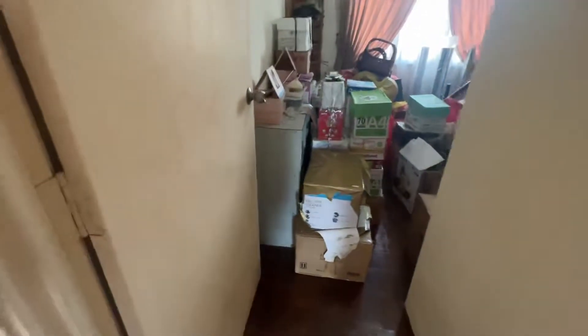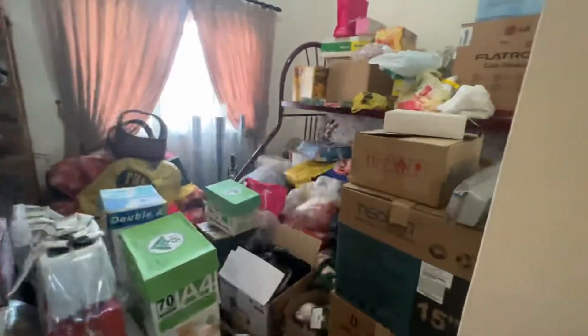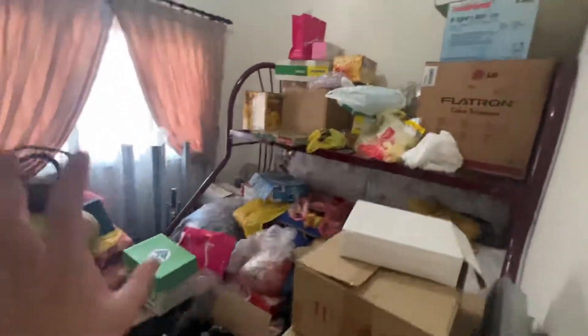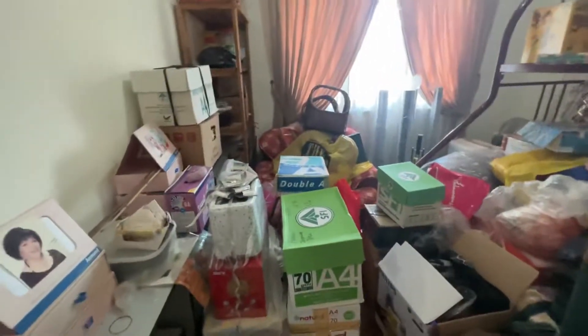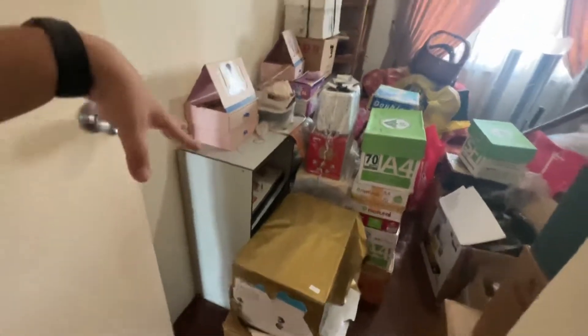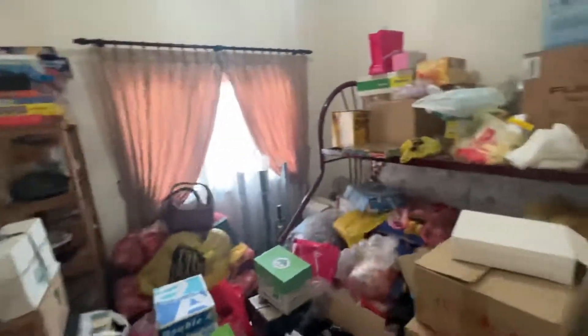So this is the second room. All these personal belongings will, of course, be taken out by the landlord. The bed frame will remain. The shelf and all these side shelves will remain. All the stuff will be taken out.